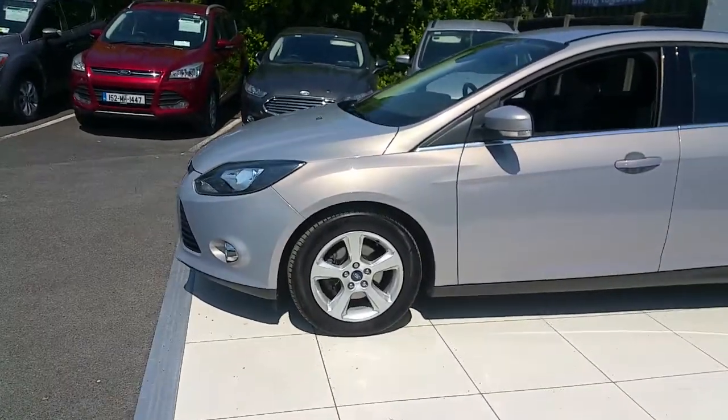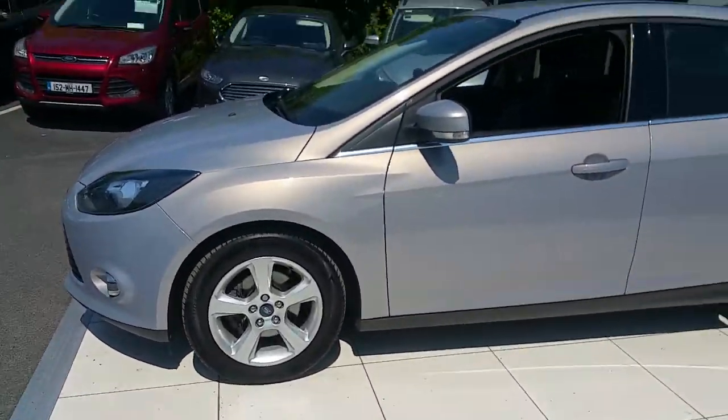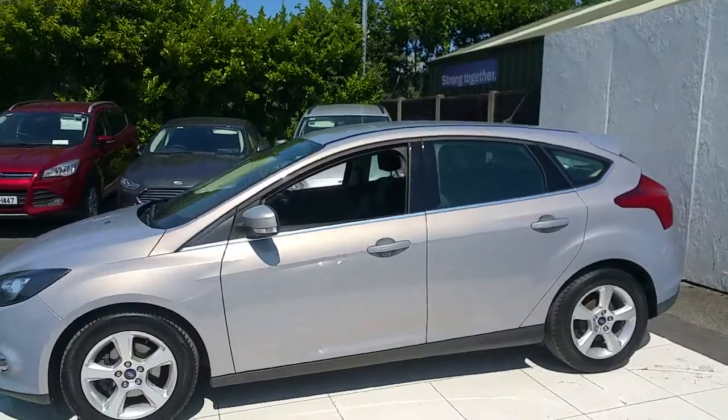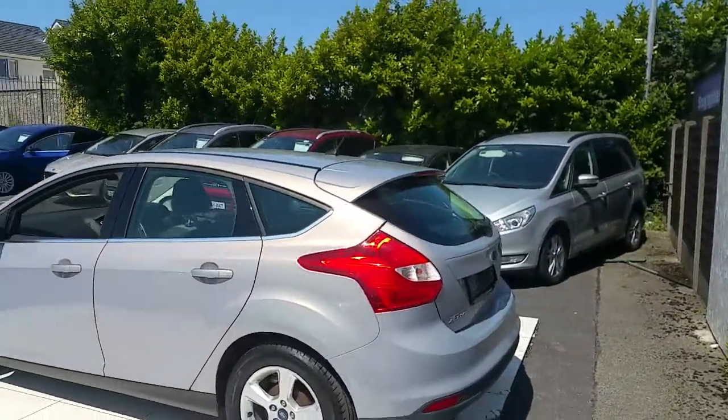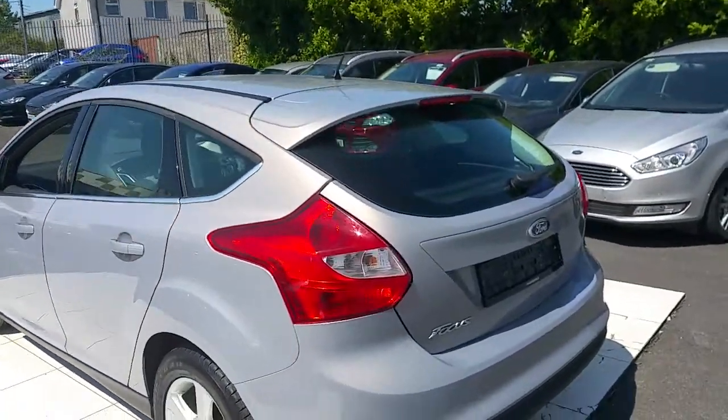As you approach the side you can see it has 16 inch alloys, it has indicators on the mirrors, and as you approach the rear it has a lovely chrome trim. At the back you can also see it has a lovely rear spoiler.